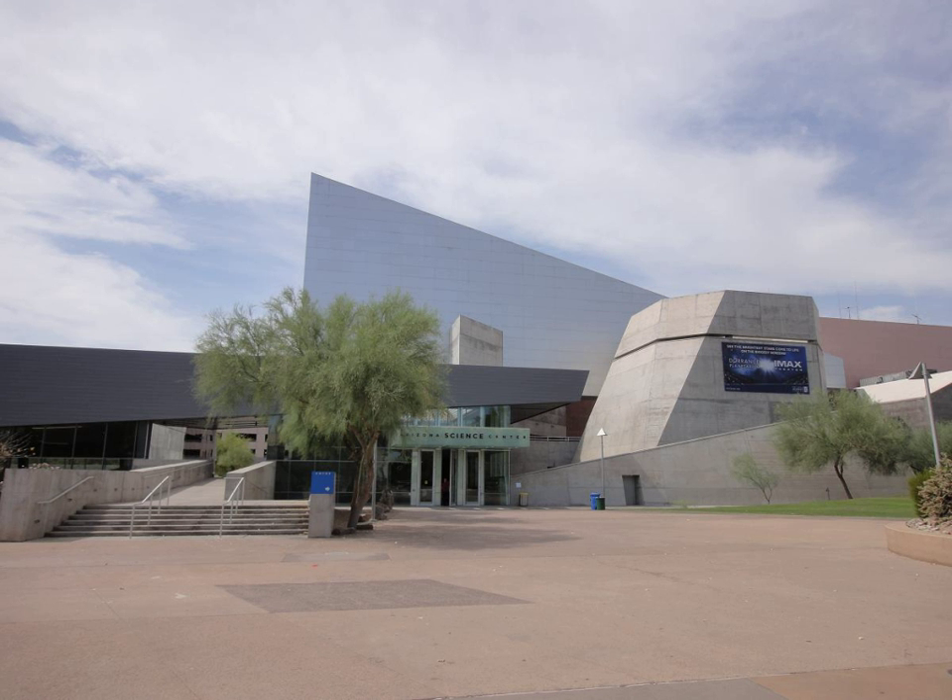Teacher Professional Development — Institute for Teaching: Arizona Science Centre offers Arizona's educators professional development opportunities. A variety of programs including college courses, special events, and workshops are designed to help provide educators with the skills and tools necessary to teach science effectively.